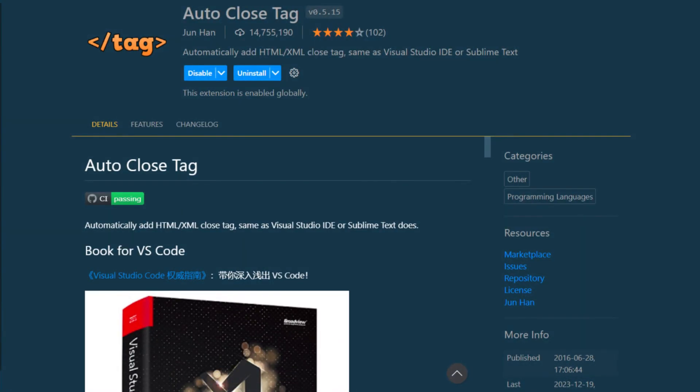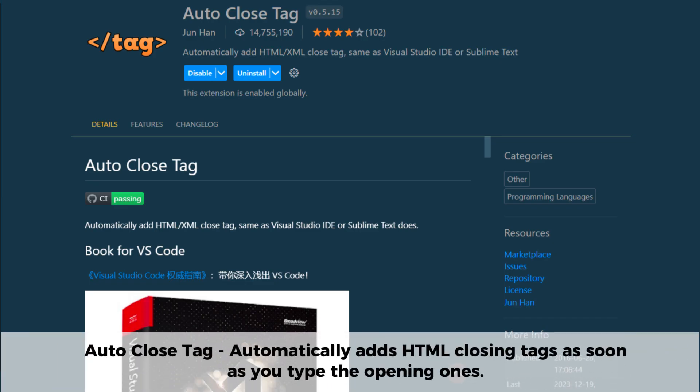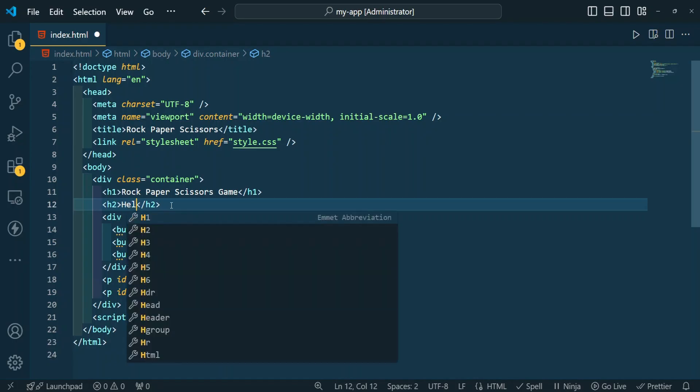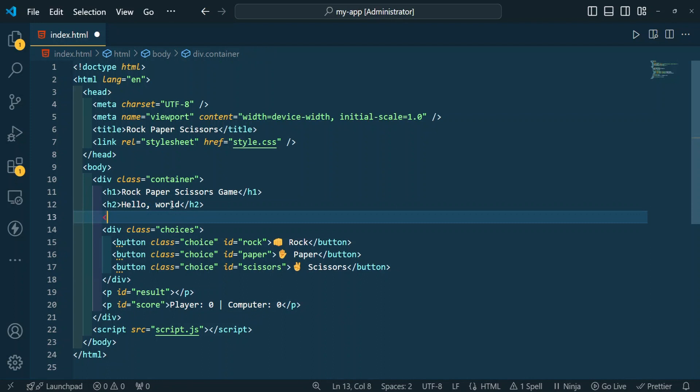Next on the list is the Auto Close Tag extension. This extension automatically adds HTML closing tags as soon as you type the opening ones. It works perfectly with HTML, XML, and even JSX, making your coding experience faster and error-free. If you're tired of manually typing closing tags and fixing missing ones, Auto Close Tag is a must-have extension to speed up your workflow and keep your code error-free.